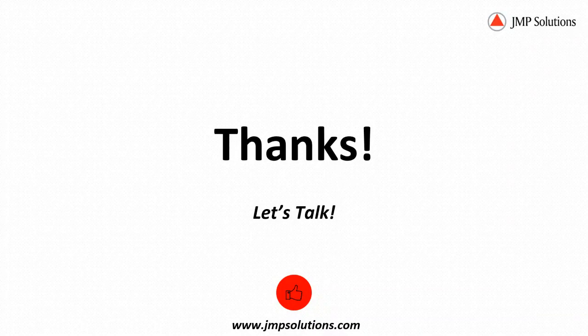And that is it for me. I've managed to do this in just under 20 minutes, which gives us plenty of time for Q&A.